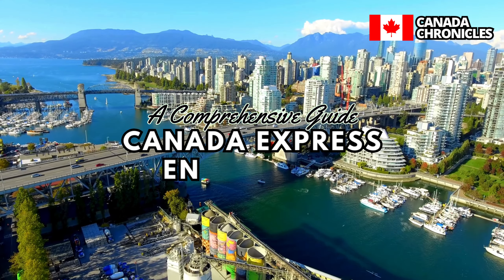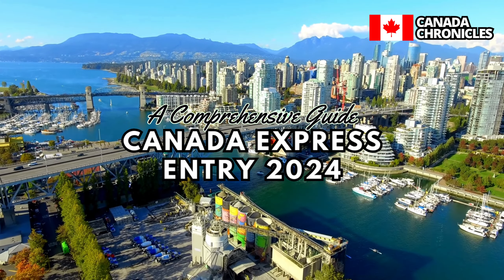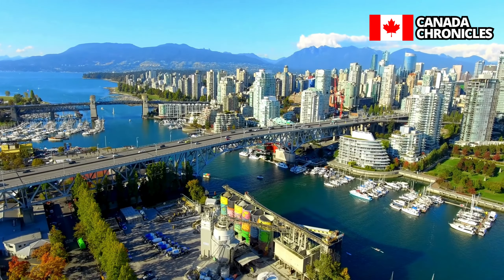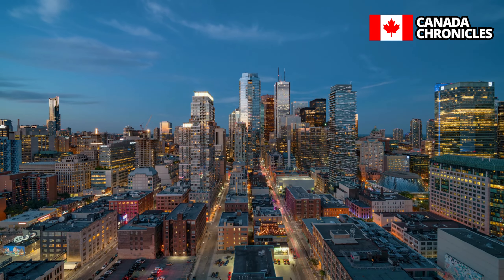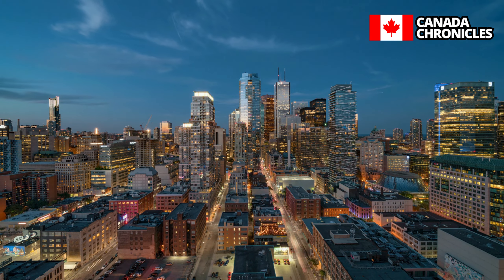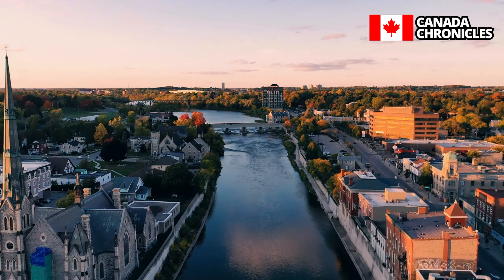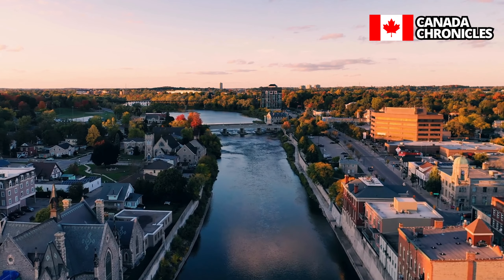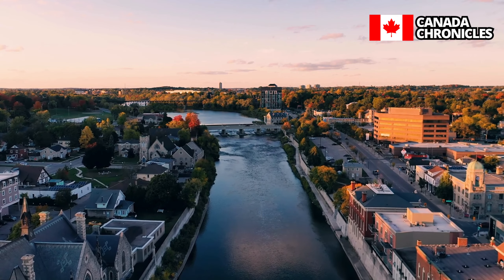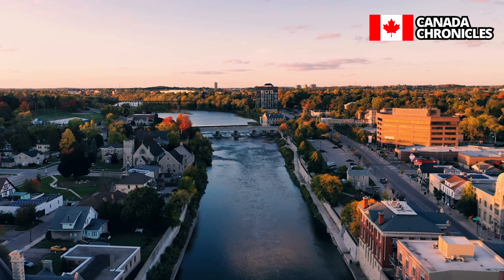Canada Express Entry 2024: A Comprehensive Guide. Hello, aspiring Canadian permanent residents, and welcome back to Canada Chronicles. Today we're diving deep into the intricacies of the Canada Express Entry system — your definitive guide to securing permanent residence in the Great White North. Whether you're a skilled worker eyeing Canada's thriving job market or dreaming of a life in a diverse and welcoming community, Express Entry could be your ticket to making those dreams a reality.